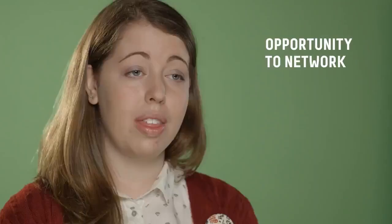A real highlight for me was attending the International Council of Museum Conservation Committee conference last year. It was a fantastic opportunity to network with other students and professionals from the conservation field.